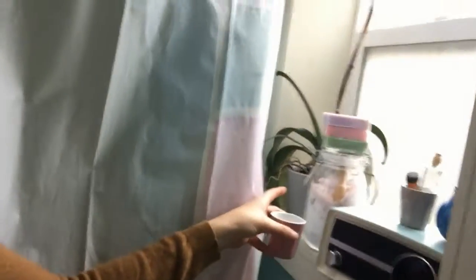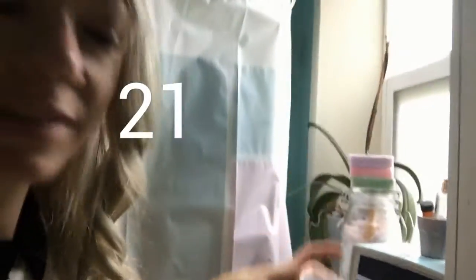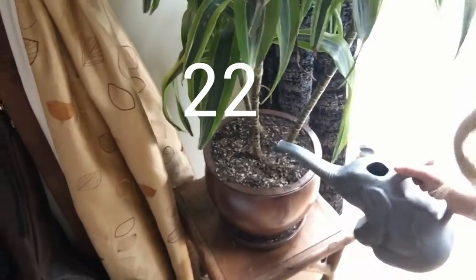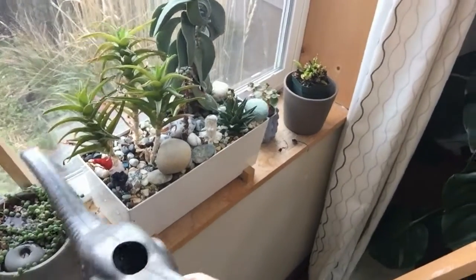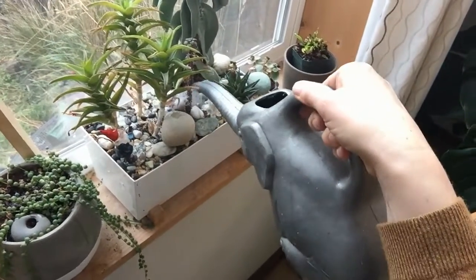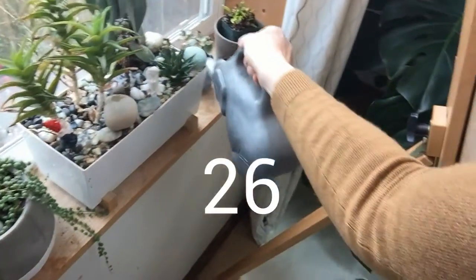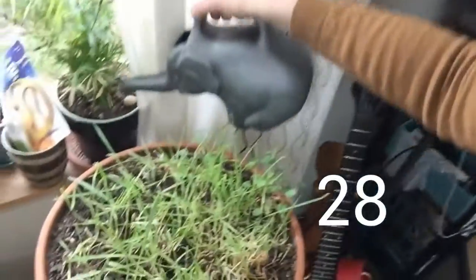Here is another plant. 21. Another refill. 22. 23. 24. And let's just count this as one. 25. 26. 27. Let's see. 28.